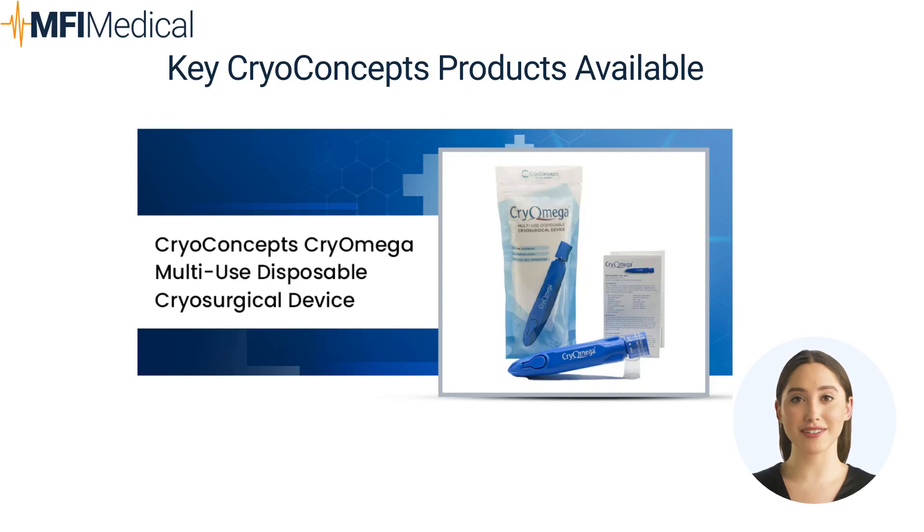5. CryoConcepts CryoMega Multi-Use Disposable Cryosurgical Device: a portable, cost-effective cryosurgery device. It sprays liquid nitrous oxide for precise freezing of lesions. This easy-to-use disposable device requires no extra accessories and treats 16 common lesions.